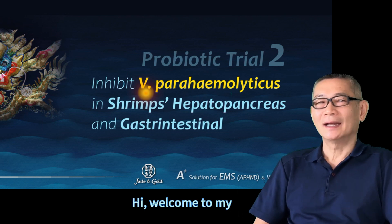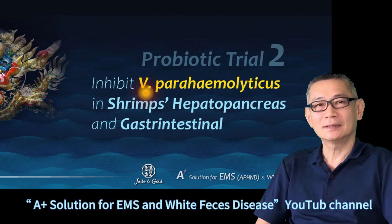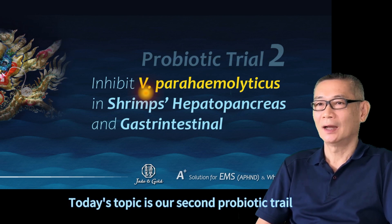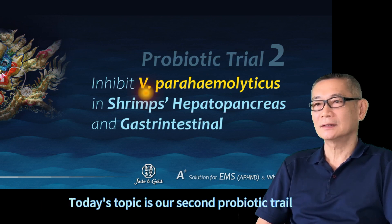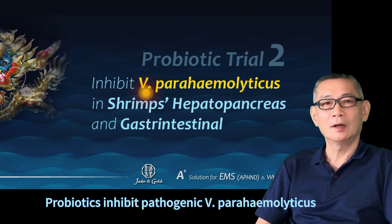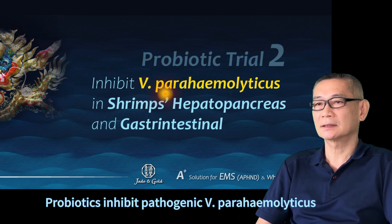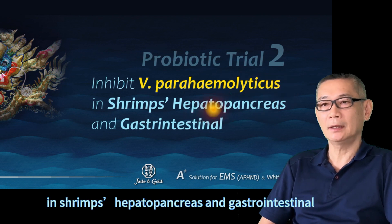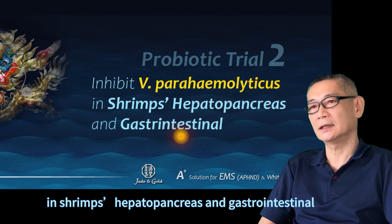Hi, welcome to my Head Plus Solution for EMS and 5G CCD's YouTube channel. Today's topic is our second probiotic trial. Probiotics inhibit Vibrio parahaemolyticus, hepatopancreas and gastrointestinal.